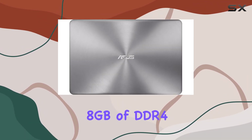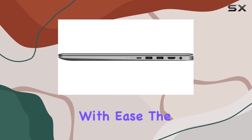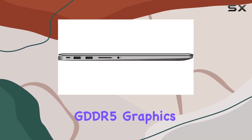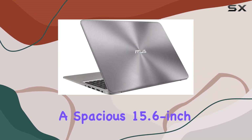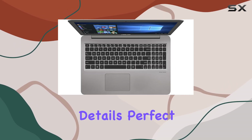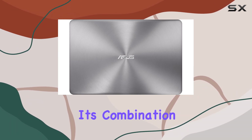The NVIDIA GeForce GTX 950M 2 gigabytes GDDR5 graphics card ensures smooth visuals for gaming and creative work alike. Featuring a spacious 15.6-inch Full HD display, the ZenBook 15 offers vibrant colors and crisp details, perfect for content creation and immersive entertainment.